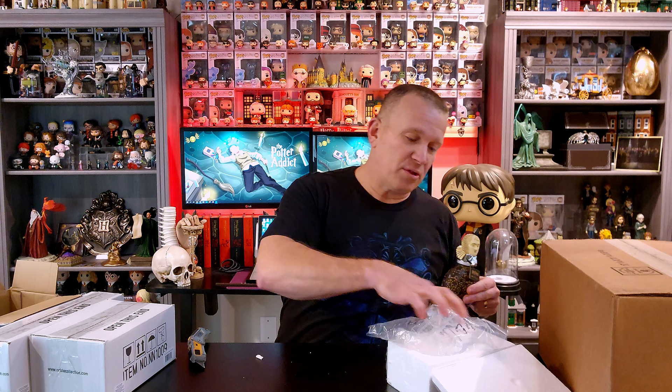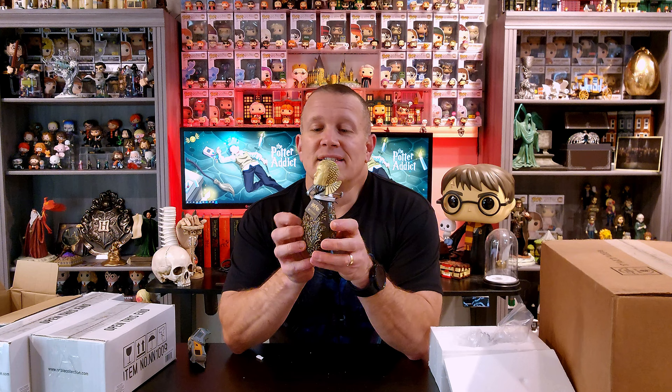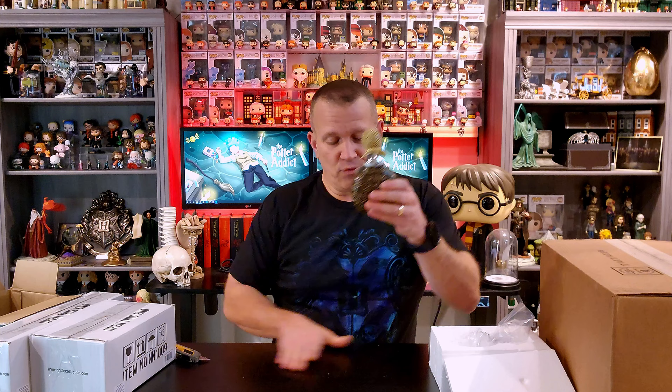I am a huge Mad-Eye Moody fan. And the other must-have to go along with this, which I'm currently on the prowl for, is his walking stick. That's another very elusive one that used to be sold by the Noble Collection — no longer available on any of their sites. I've got a couple different outlets where you can get it, but the crazy part is the shipping, because it's such a massive staff. The shipping costs for it are very, very steep, so I'm still hunting for that one.